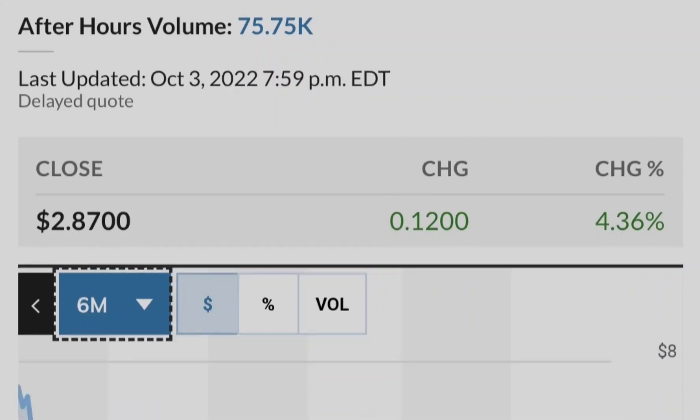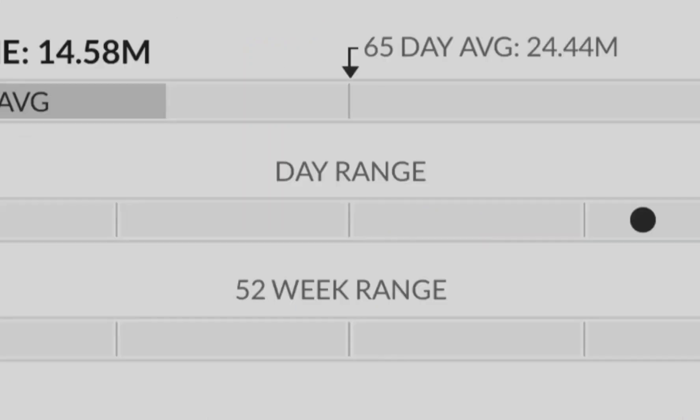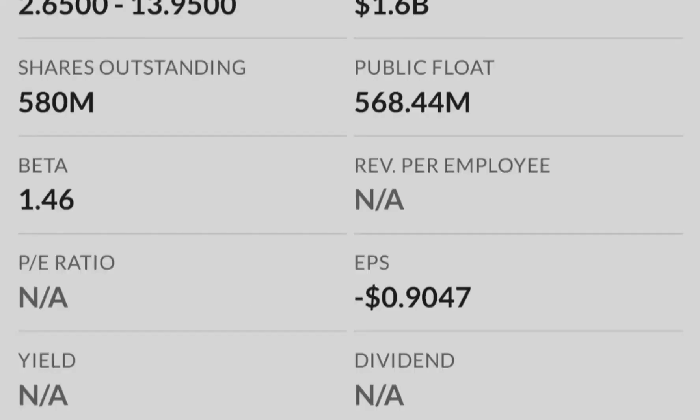First of all, let me show you that the markets are deeply in the red during the last session. The S&P 500 lost about 1.69%, the Dow Jones lost about 1.9%, the Nasdaq lost about 2.18%, and the Russell 2000 lost about 0.71%. Definitely we are deeply in red, and let me show you why it is happening right now.